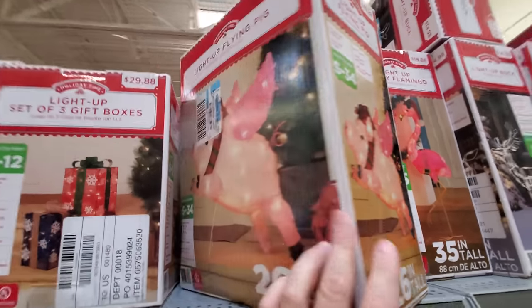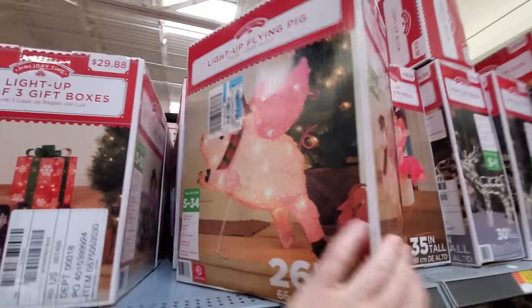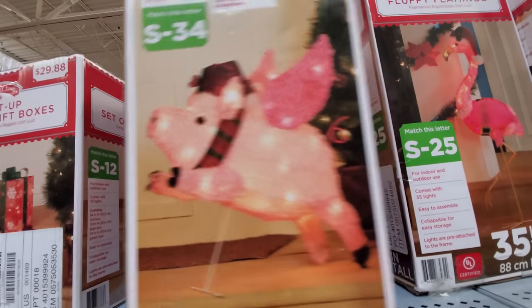Look at this one, guys. Here is a light-up flying pig. What the heck? Look at that thing. Oh my god!